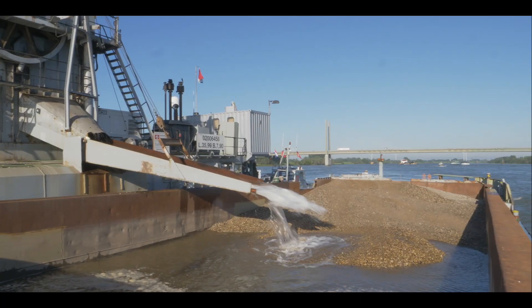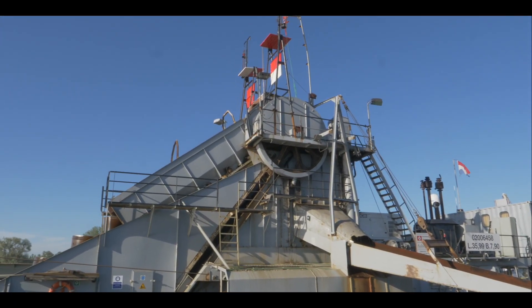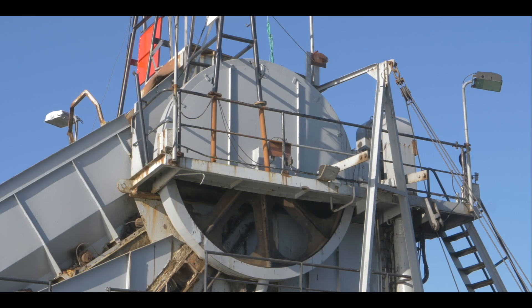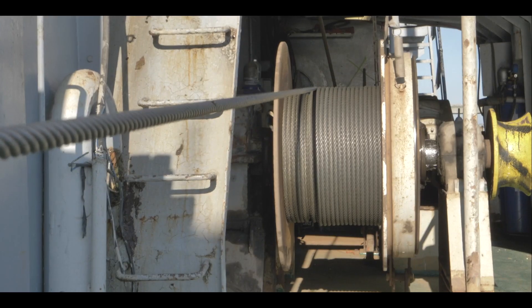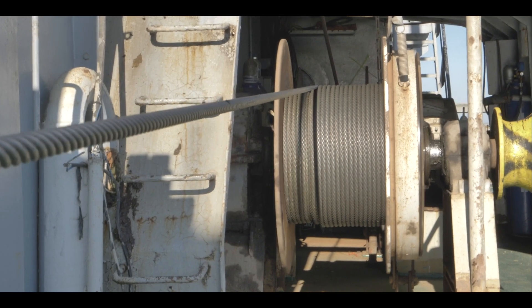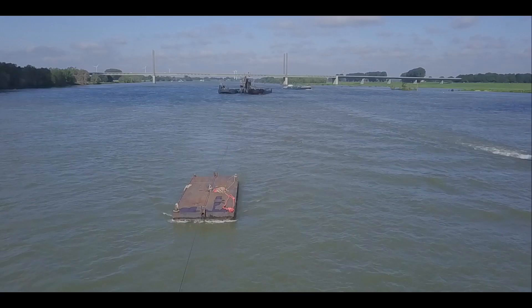We zijn hier al een half jaar bezig om op een strek van 70 kilometer alle ondieptes uit het vaarveld te verwijderen, zodat de scheepvaart vrije doorgang heeft. De emmer schept het materiaal van de rivierbodem, en door middel van lieren en ankers manoevreren wij ons door het baggervlak heen. Dit is een hele ouderwetse manier van baggeren, maar het is nog steeds erg efficiënt omdat het zo nauwkeurig werkt.